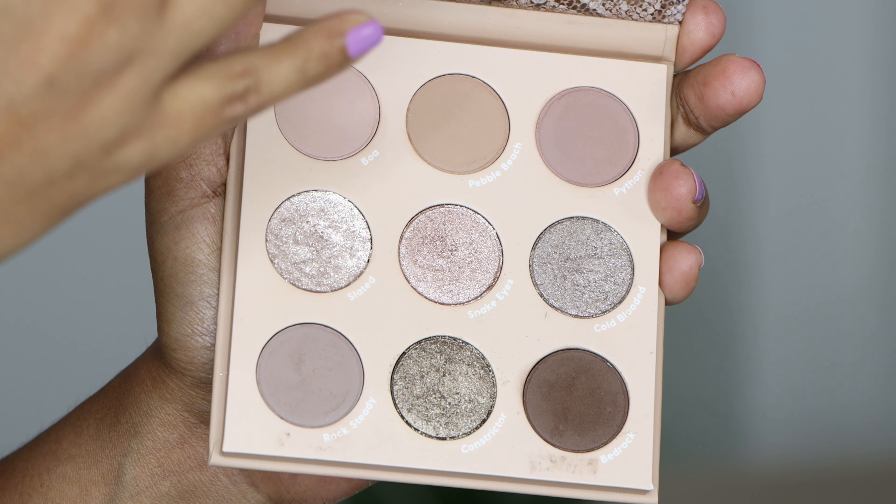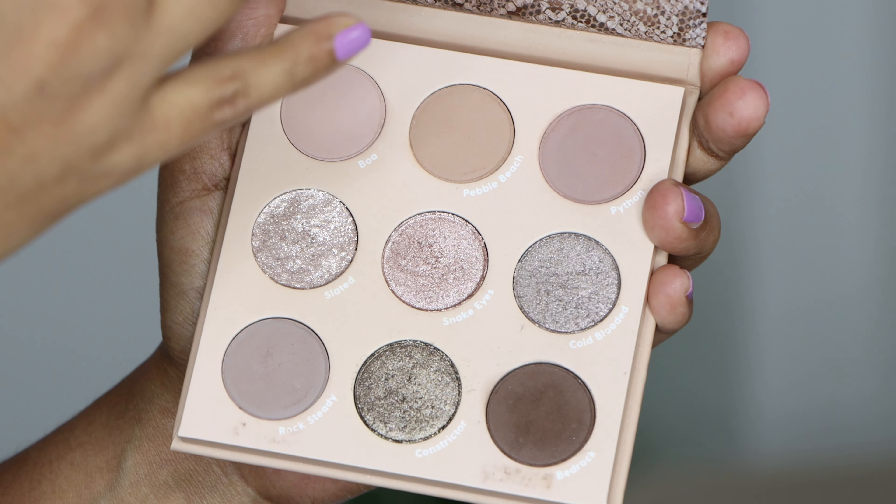My favorite taupey palette is the next one, which I highly recommend — and it's still available on the ColourPop website. This is the That's Taupe palette. I love the packaging and I've used this one quite a lot, especially when traveling. It has a nice range of colors — lighter shades as well as some deeper tones, and in metallic textures you also get some deeper variety. If you're close to my skin tone and want a taupey eyeshadow palette, definitely check out That's Taupe from ColourPop.